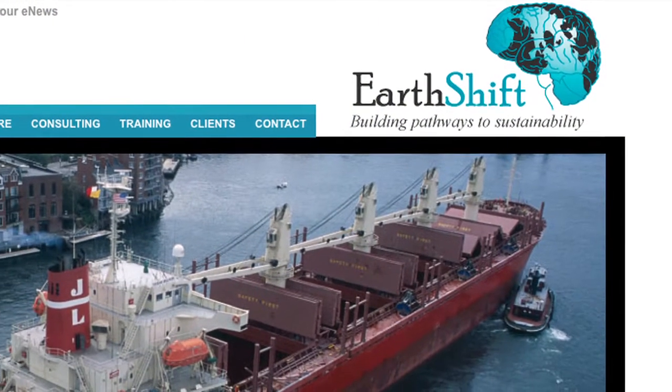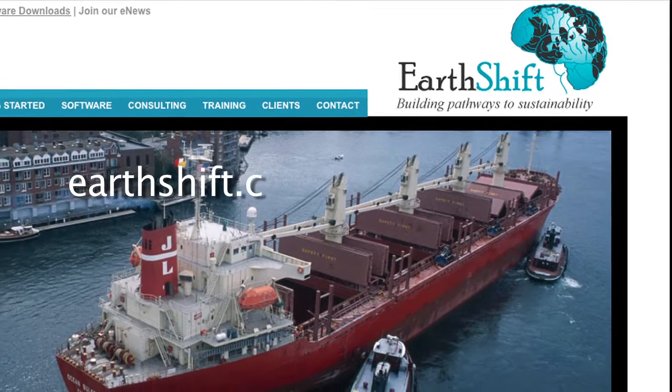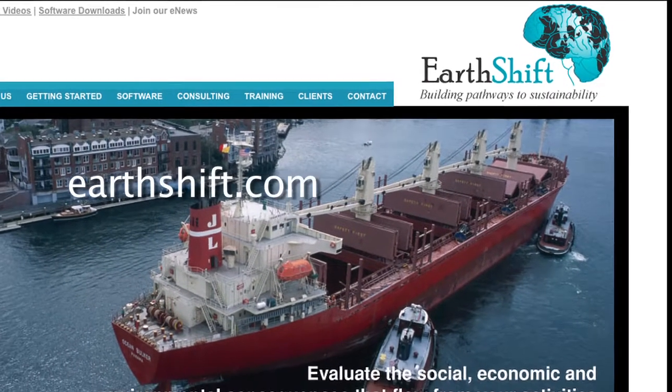EarthShift, the creator of PackageSmart, is a company that Fortune 500 companies from around the globe turn to for expertise in sustainability.